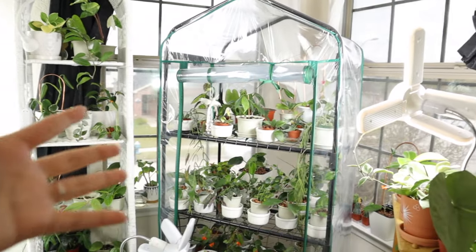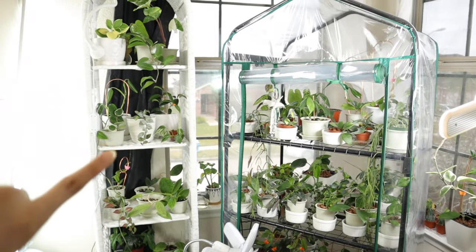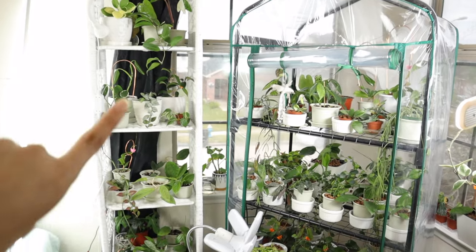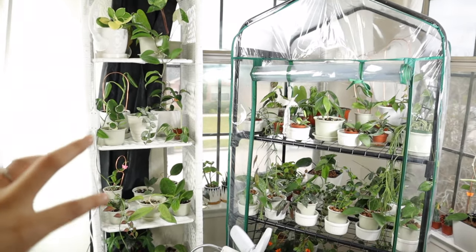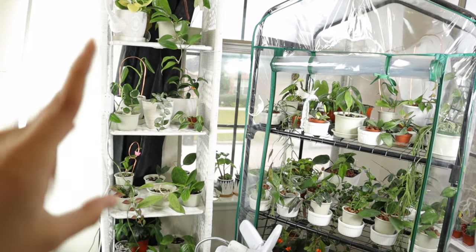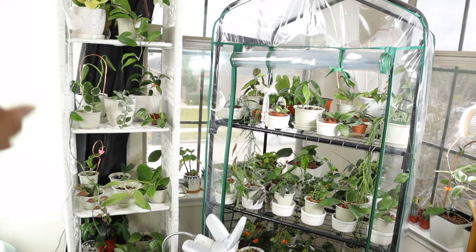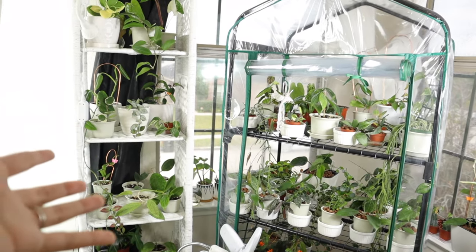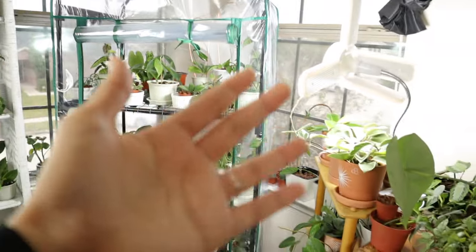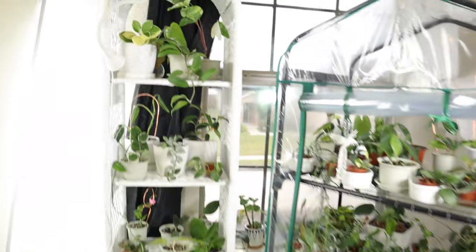Okay, so this is a bit of an overview of my collection. The majority of my Hoyas are in this little greenhouse right here, and I also have some on this shelf. I got this new wicker shelf — my sister-in-law found it at a garage sale for super cheap and got it for me. I cannot be happier with it. It's white, not the natural wicker color, but I honestly don't mind it. I think it looks really pretty.